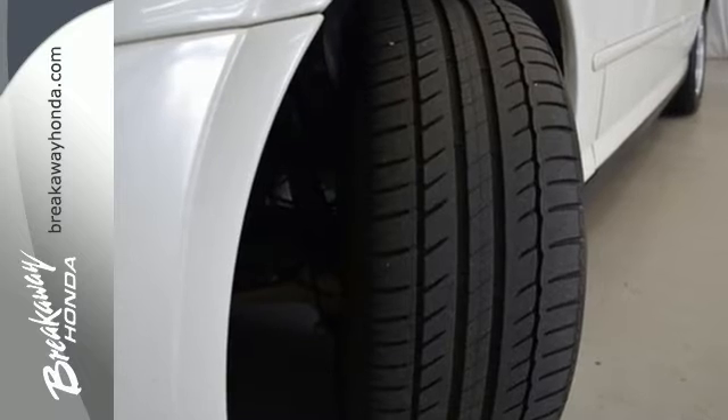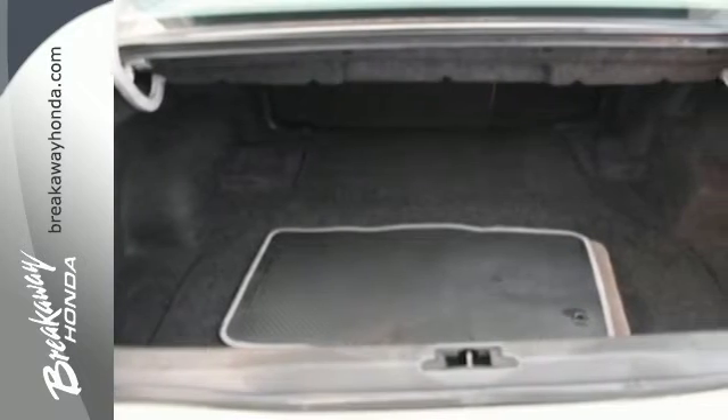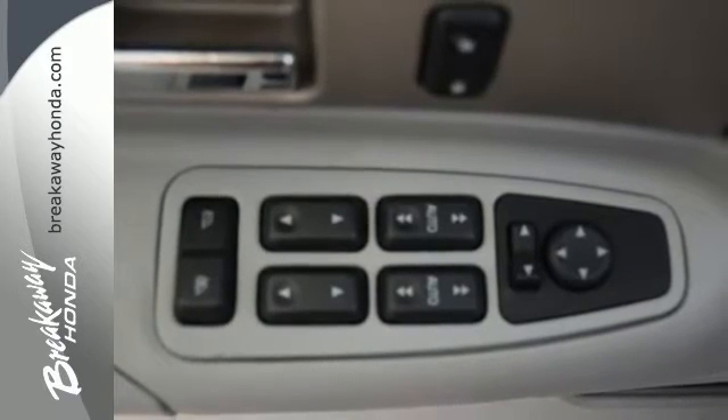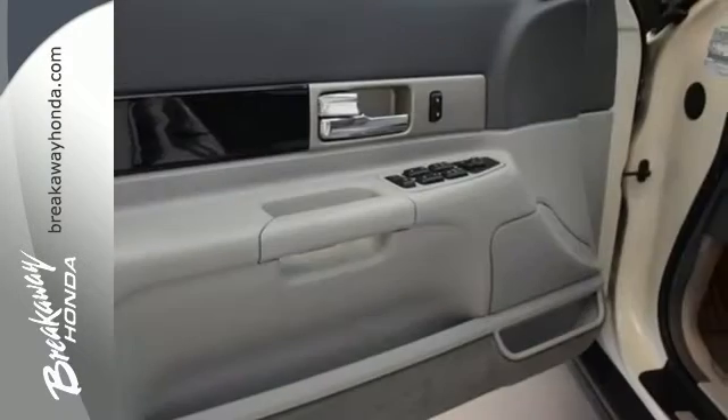The cabin is built for comfort with power leather seats, a power tilt and telescopic steering wheel, and dual zone air conditioning. The LS is a breath of fresh air and a worthy rival to costlier luxury sedans.